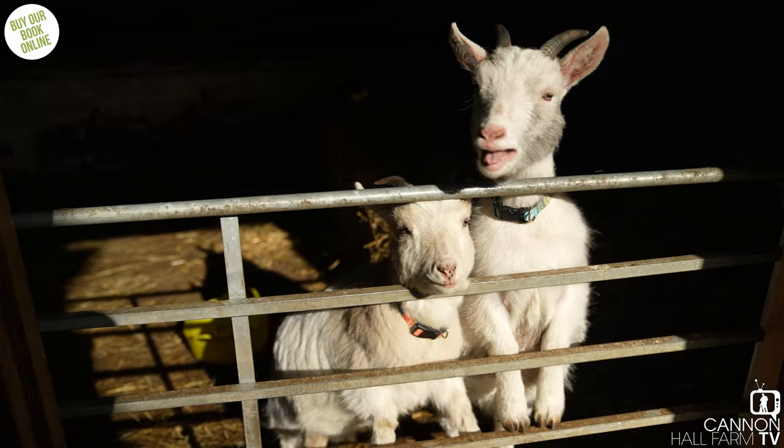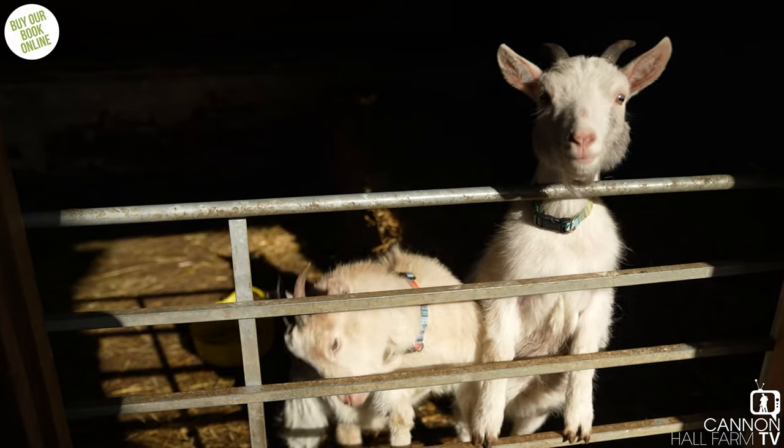I do absolutely adore my Rylan sheep — they are incredibly lovely, as you've seen — but I do have another two favourite animals here. I got them from Cannon Hall Farm last year and they're my two little pet pygmy goats, Spud and Smoky. They're always excited to see me, so we'll go and have a look at them.